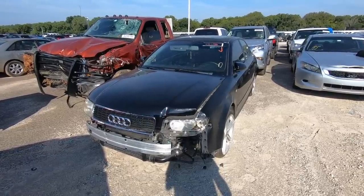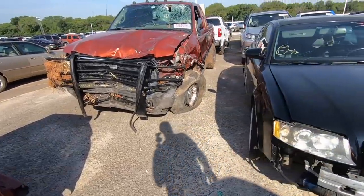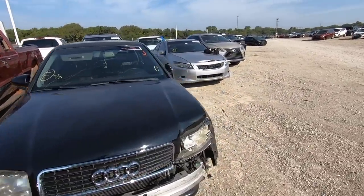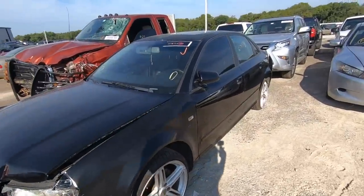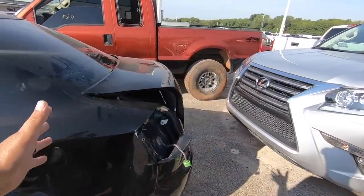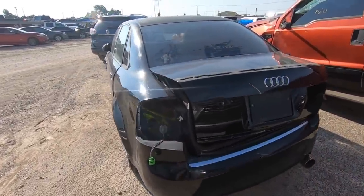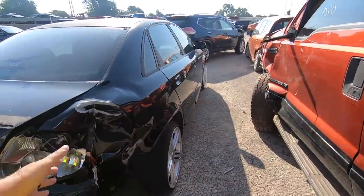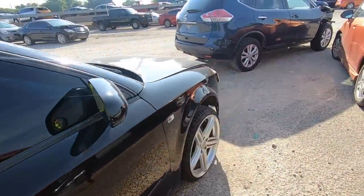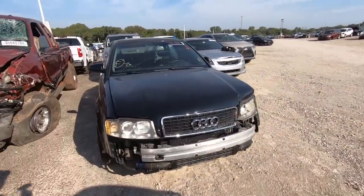Here we have a 2004 Audi A4 — I had one of these, a little cabriolet, and it was a fun little car. I must have been rushing through the pictures because I thought it just had a little bit of front-end damage, not too bad, but it has 234,000 miles. Then you get to the quarter panel and there's significant damage back here. The whole back end is just trashed. I thought this was just light front-end damage — that's what I get for rushing.